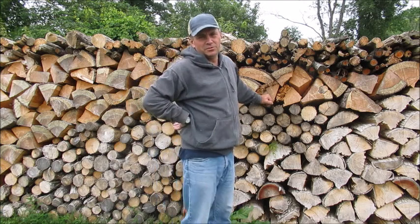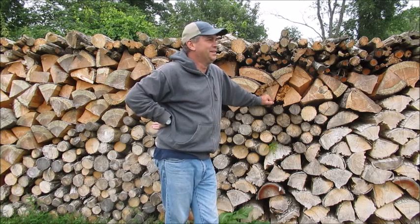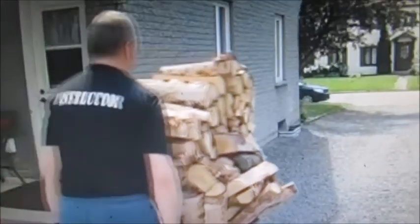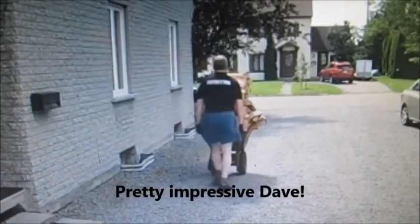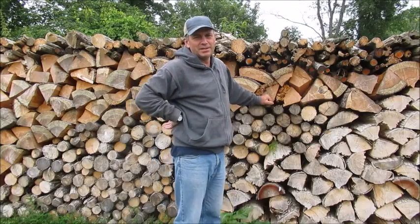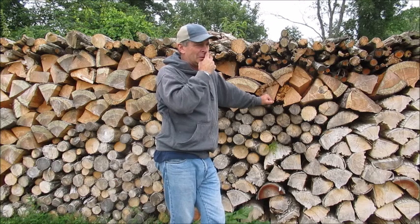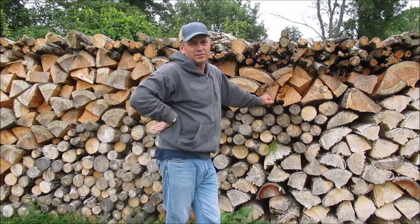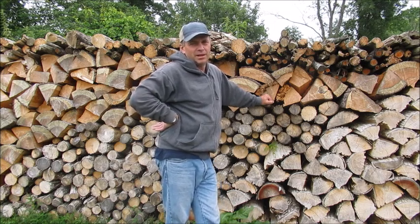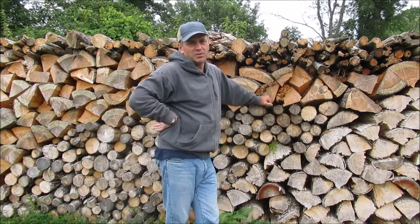He proceeded to take this wheelbarrow in and out of his laneway a couple of times — it was kind of funny actually. So I'm going to attempt today to make the biggest wheelbarrow load of wood in the history of the world — not just Canada, but the world. And then I'm going to attempt to move it.